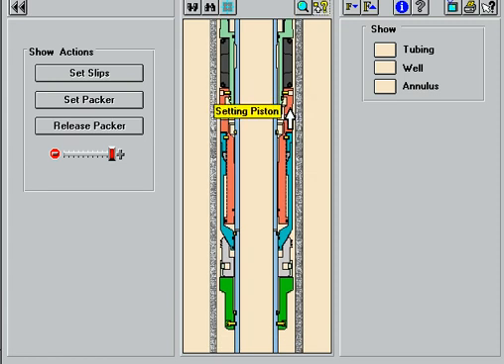The setting piston is located below the packing elements, reducing potential tubing to casing annulus leak paths above the packer. The setting and release shear pins are field adjustable, allowing the operator to adjust the values as necessary for multiple zone completions.